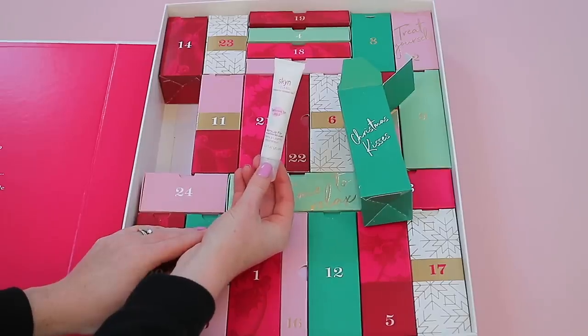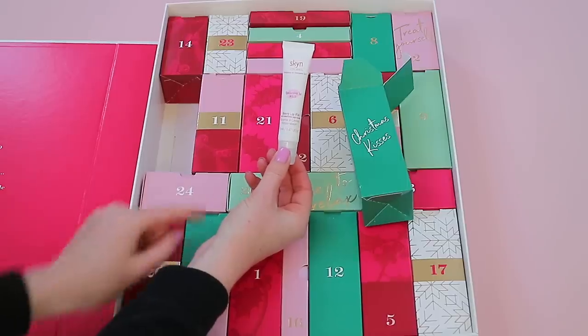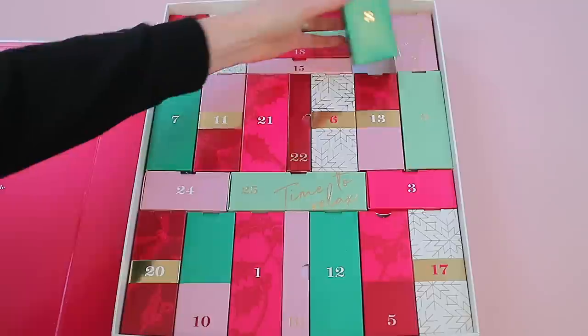Box seven is another big box and this looks really nice — it's the Skin Iceland Berry Lip Fix with Wintered Red Algae. You get 12ml of product, and it actually says this is exclusive to M&S.